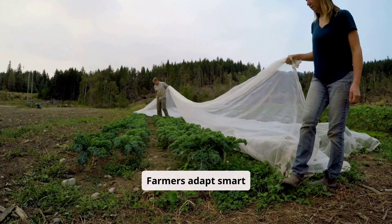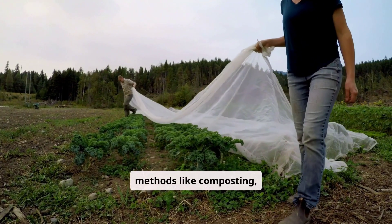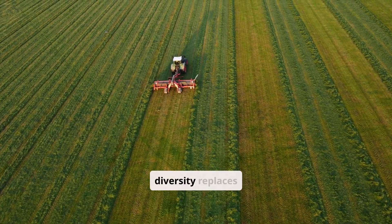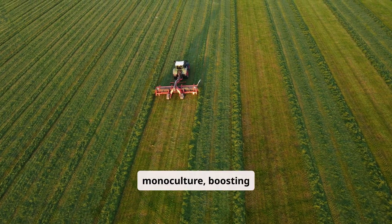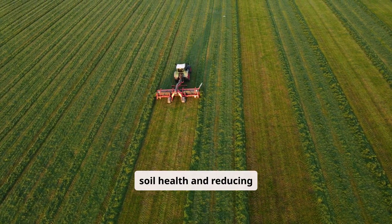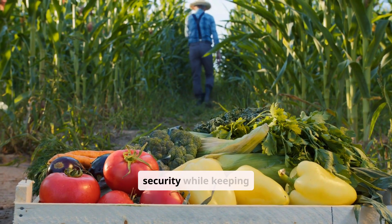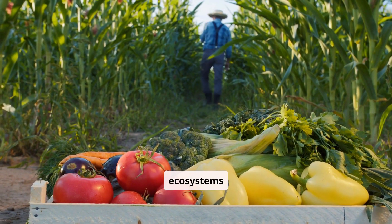Farmers adopt smart methods like composting, renewable energy, and integrated pest management. Crop diversity replaces monoculture, boosting soil health and reducing chemical reliance. These sustainable steps ensure food security while keeping ecosystems intact.